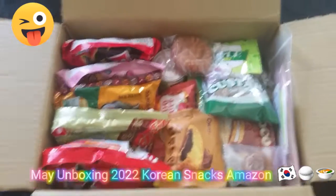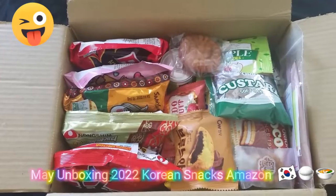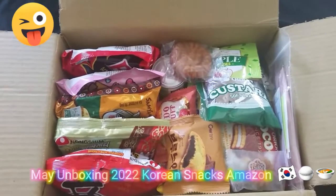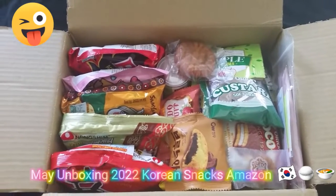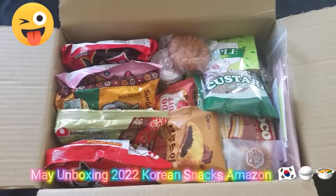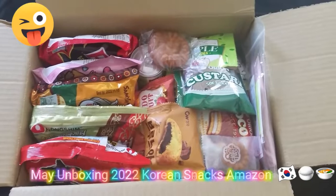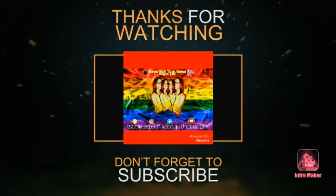That's it for today — this is all the snacks and ramen noodles I got in this Korean box. I got this box off of Amazon; the original price was $31.88 but my total came to $34.01. Like, comment, subscribe and share. Peace, thank you.